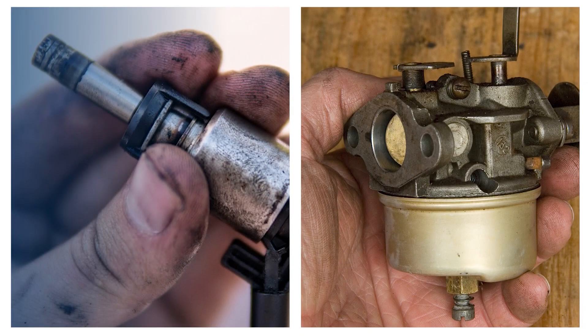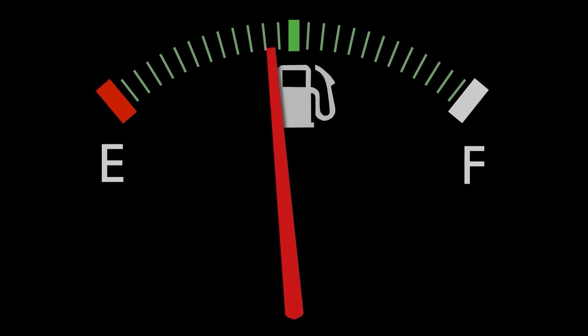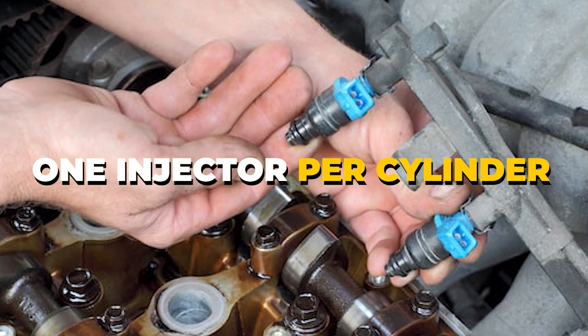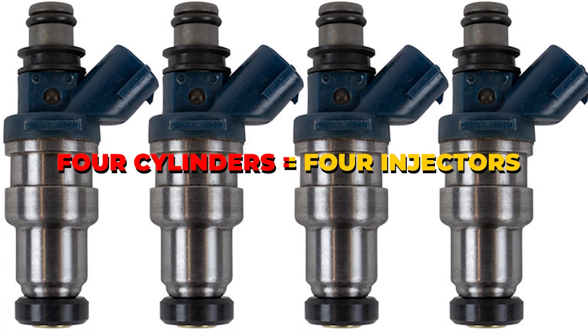Why did fuel injectors replace older carburetors? Because they offer better fuel efficiency and lower emissions. Typically, a car has one injector per cylinder. So if you have a four-cylinder engine, it likely has four fuel injectors.